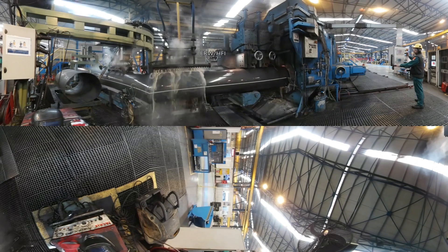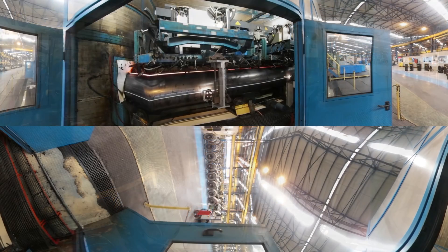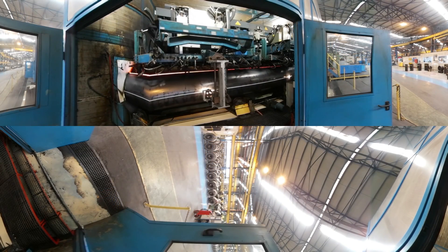A 7-inch high-frequency induction welding mill is also facilitated to produce smaller pipes for structural applications.